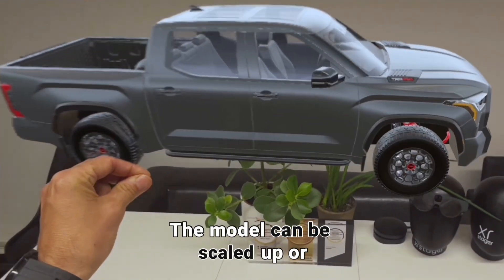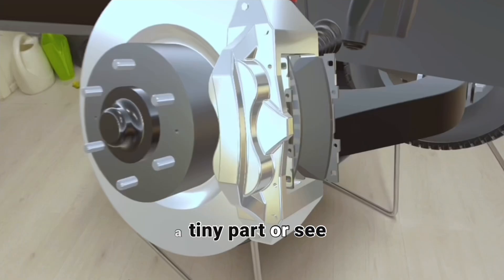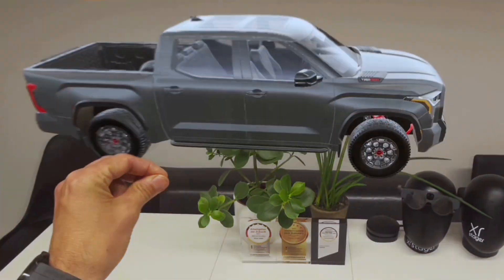The model can be scaled up or down as needed, offering unmatched flexibility — whether you need to zoom in on a tiny part or see the entire vehicle in full size.